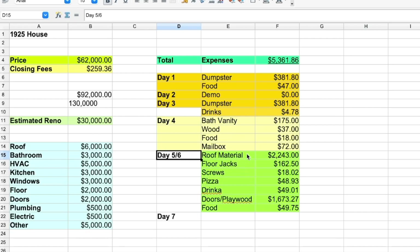Roofing material cost $2,243. I still need to get a couple of small things, so I'll probably spend an additional $50 to $100 on materials. I also purchased two floor jacks from Home Depot for $162.50. I spent $18 on screws, $48.93 on pizza, and another $49.01 on drinks to keep the boys happy.